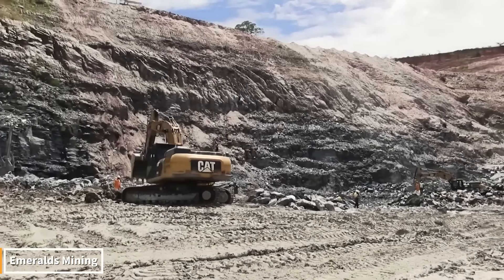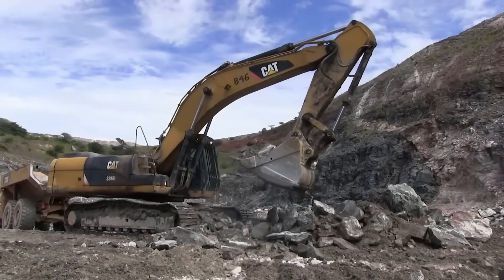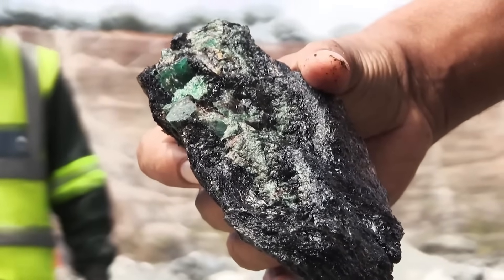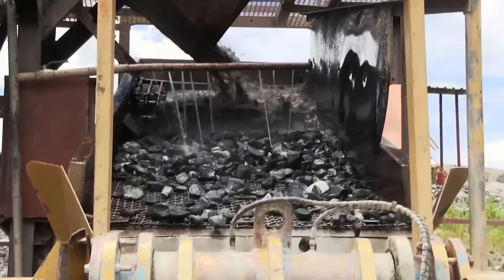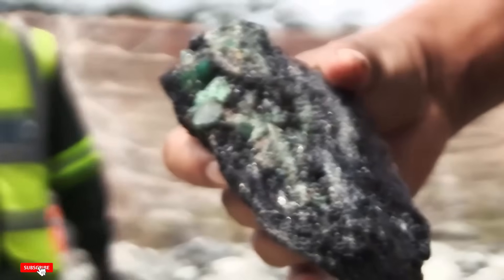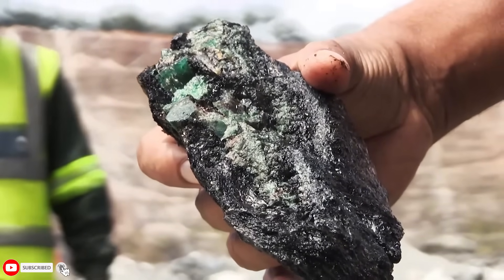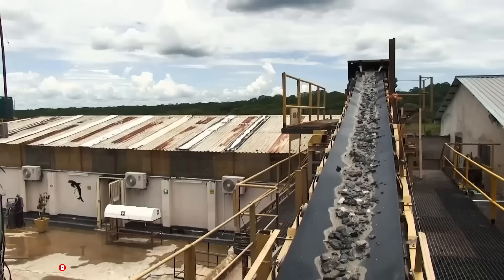Emerald mining begins. First, the rocks within the mountains are broken down with giant machines, and tunnels are dug. Then, the gem-rich stones are collected one by one and brought to the surface. These rocks are crushed, and the green crystals within are carefully separated. Then, cut and polished by expert hands, the emeralds are transformed from raw stones into sparkling precious gems.